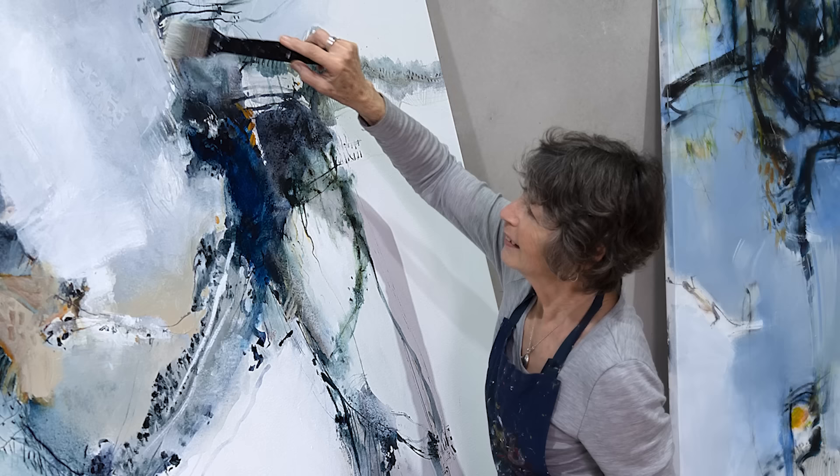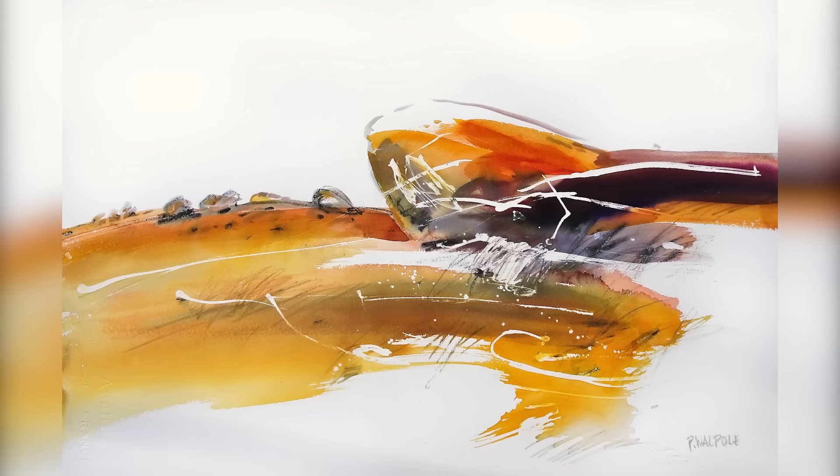Hi, I'm Pam Walpole. I'd just like to tell you a little bit about myself and my work. I trained as a commercial artist at QUT in Brisbane and worked in various advertising agencies as a graphic artist for 15 years.